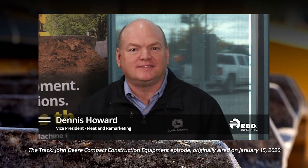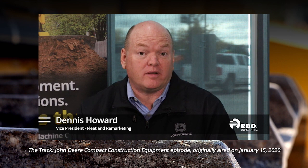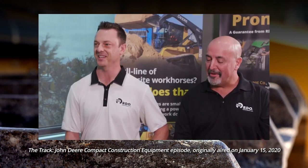Hello, I'm Dennis Howard with RDO Equipment Company. I'm here today with Brian Holland, the Sales Manager for Compact Construction Equipment for RDO Equipment Company in Texas, and Torrey Williams, the Sales Manager for Compact Construction Equipment in Arizona and California. Guys, thanks for being here. Thanks for having us.